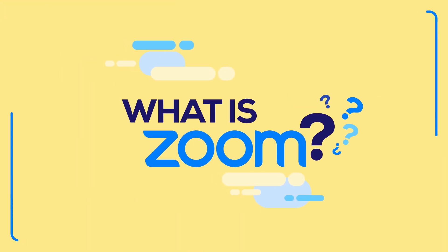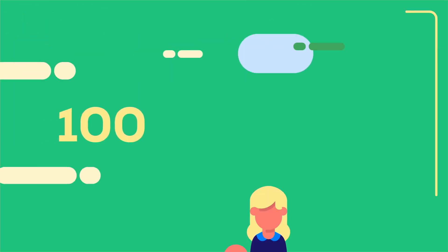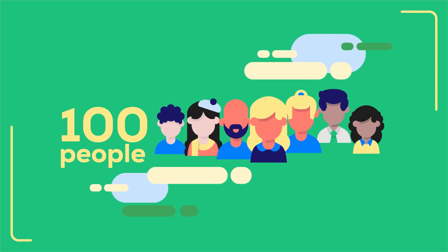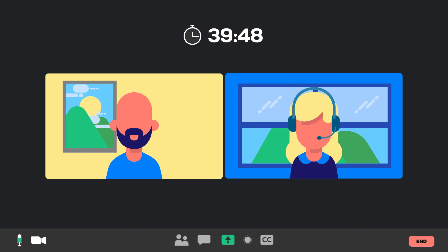What is Zoom? Zoom is a video conferencing platform that lets you connect with up to 100 people at the same time. Every participant has the ability to show their face on camera and talk through their microphone.